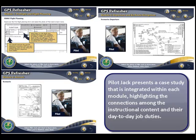In addition to sharing short vignettes, Pilot Jack guides the learner through a case study that is threaded throughout the course. Using this approach, learners are able to see how each module connects to the next one and how the instructional content connects to their day-to-day job duties.